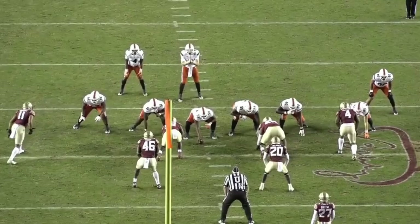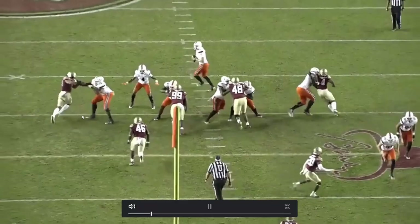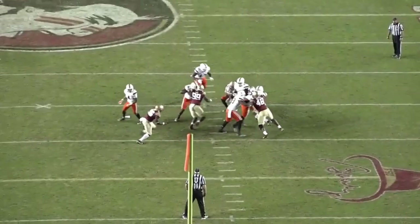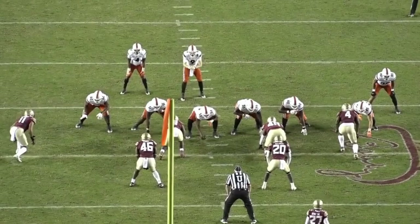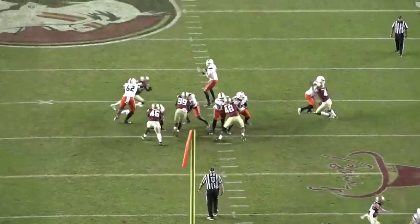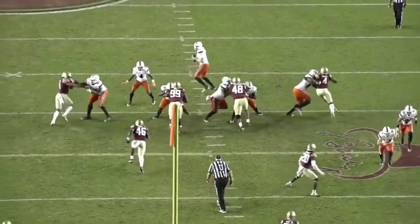Here he is on the outside winning again with a different move — a little shimmy, then swimming over those arms and coming down with another sack. He's showing all the ways he can attack as an edge rusher. This is showing his burst off the line, sudden movement to fake inside then go back outside, quick hands to get over the offensive tackle, swiping that arm away, and then finishing with good balance and attacking the quarterback.